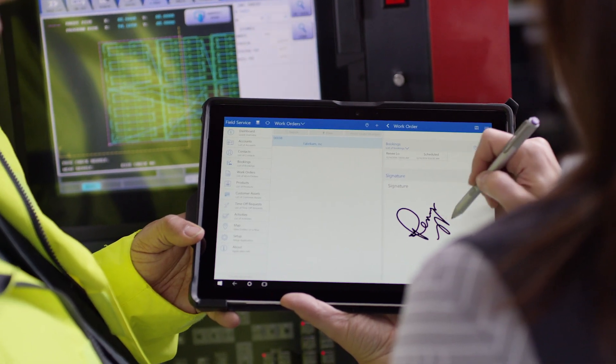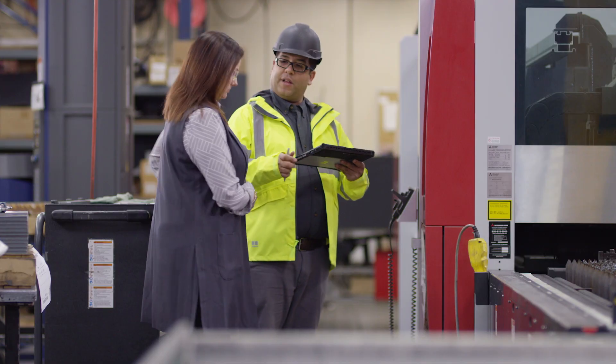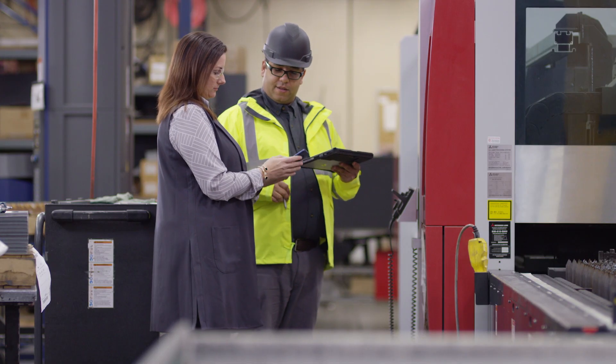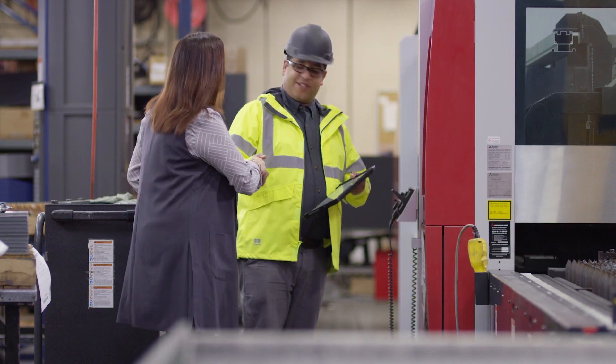A signature is captured on the technician's device, immediately closing the work order and getting the customer back to business. Transform the way your field technicians deliver service to customers. Empower them today using Dynamics 365 for Field Service.